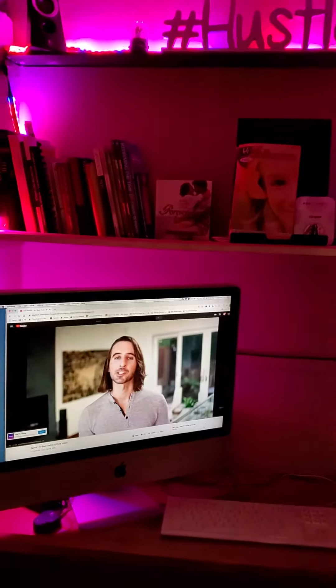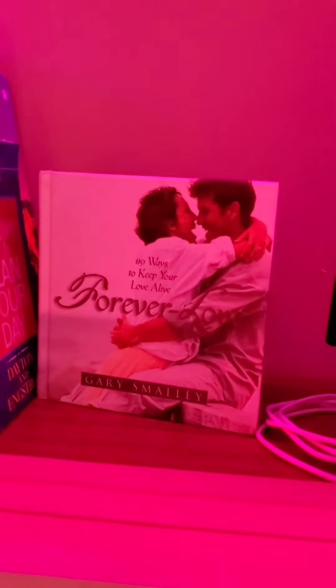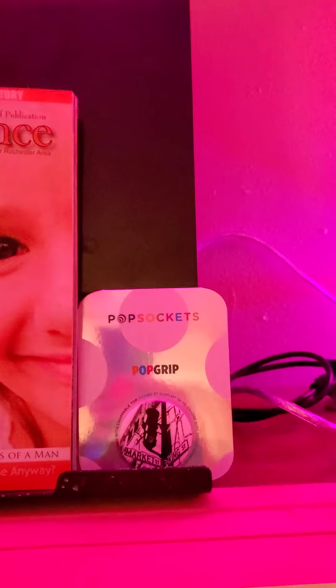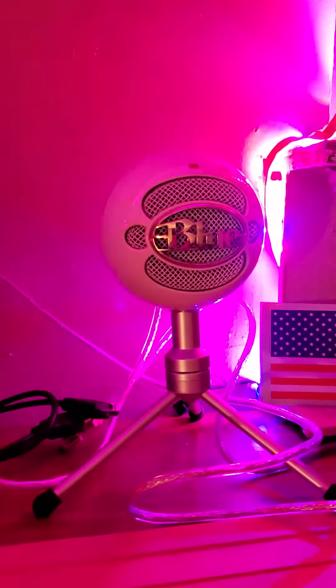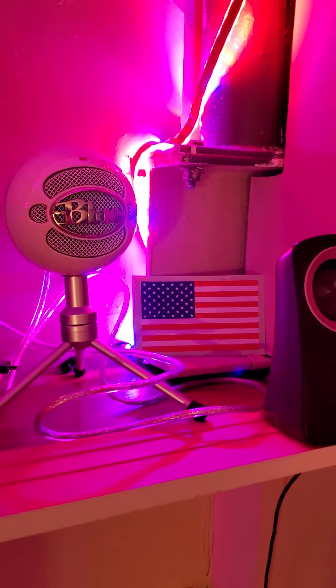We got some books, we got Forever Love, his influence, my new pop socket. Tory's microphone — I'm trying to figure that out — good old USA represented.